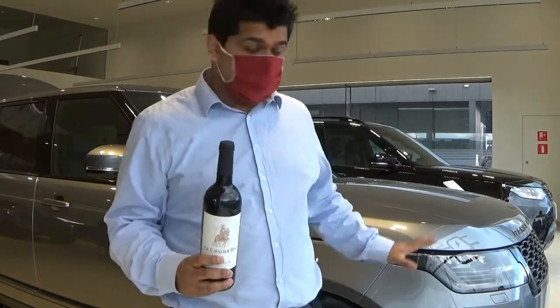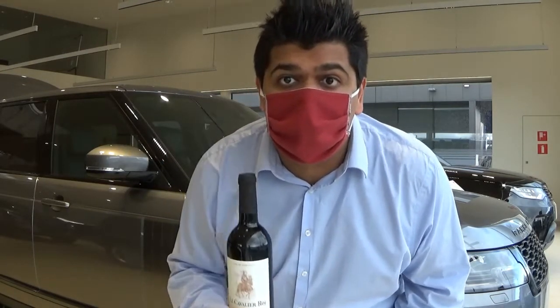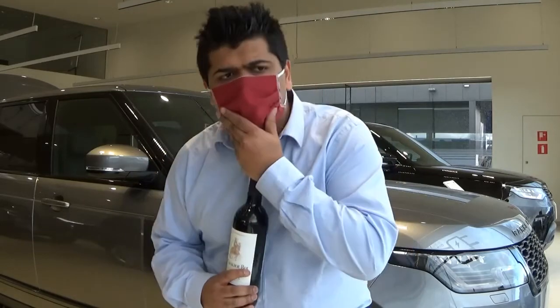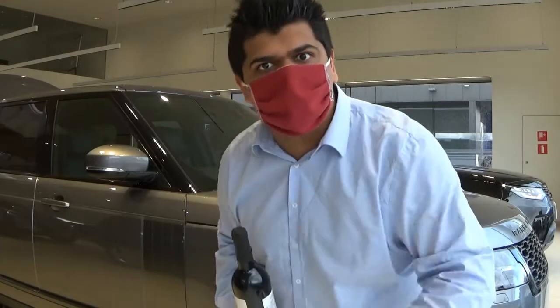This particular Range Rover costs 130,000 euros, and the base price starts at 90,000 euros. You might think that's money not well spent — that it's too expensive. But I beg to differ. I think this is money well spent, and I'm going to tell you why.